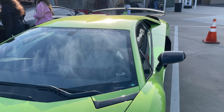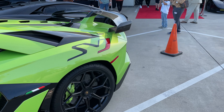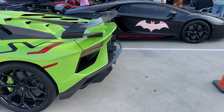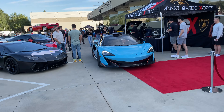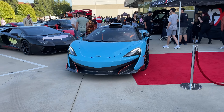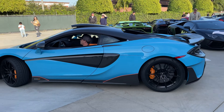Newport Beach is a sponsor of the event, so they brought out one from their fleet. There's an opportunity to be a part of something bigger than ourselves. Look at that. And then we have this 600 LT — I'm digging the color on it, actually. Very nice.